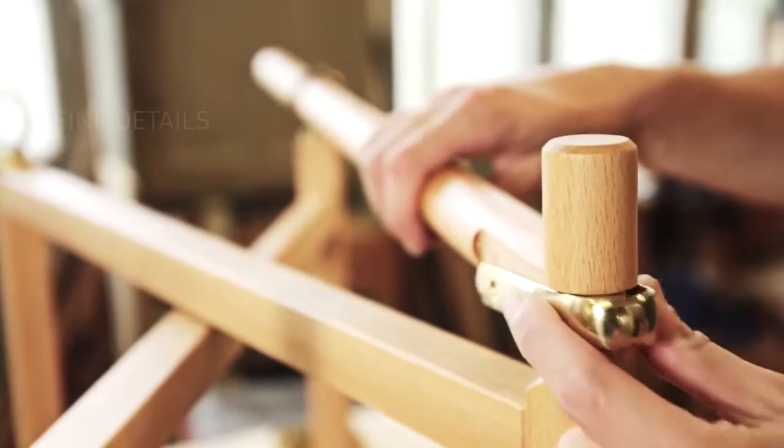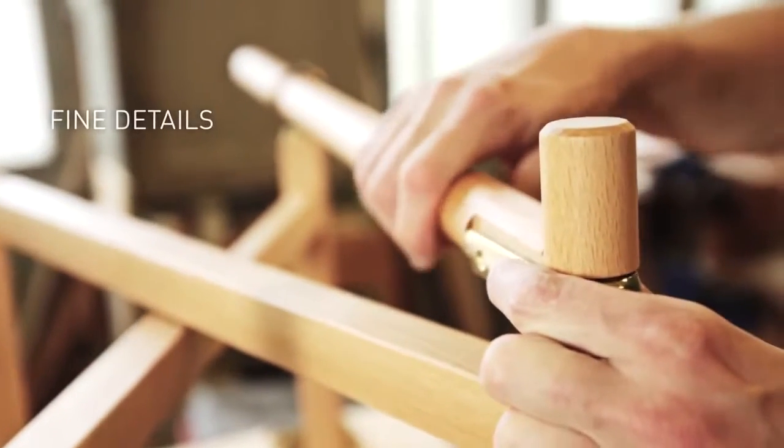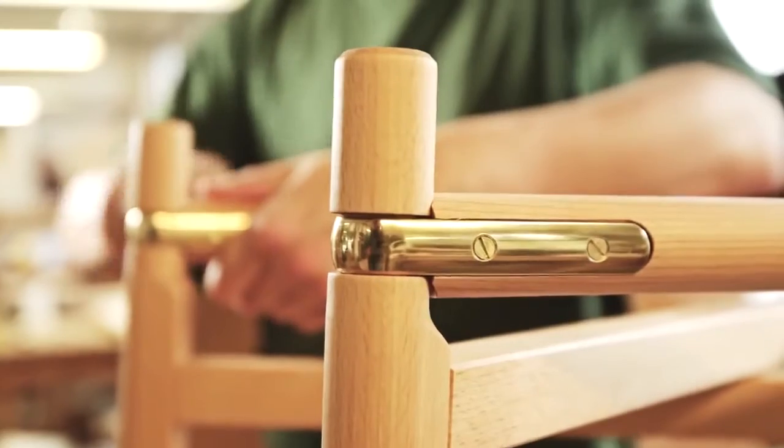Every detail has been thought through, like the beautiful brass fittings on all frames adding to the chair's charm.